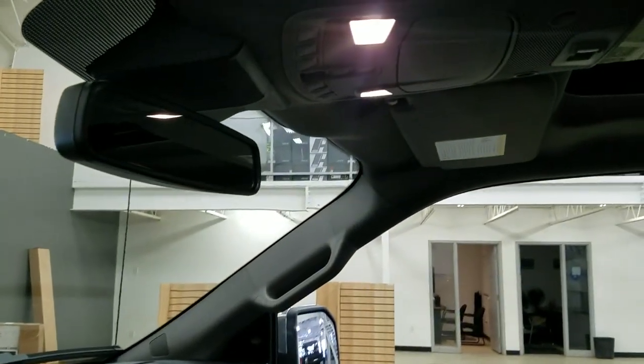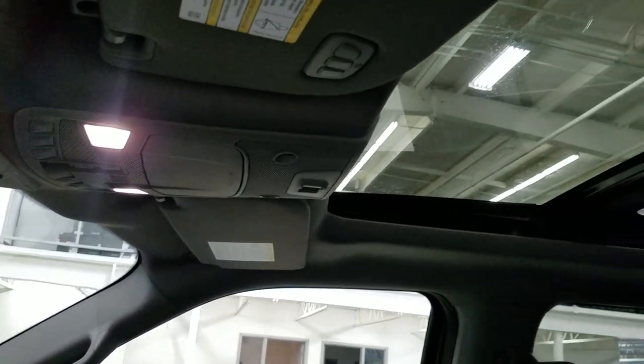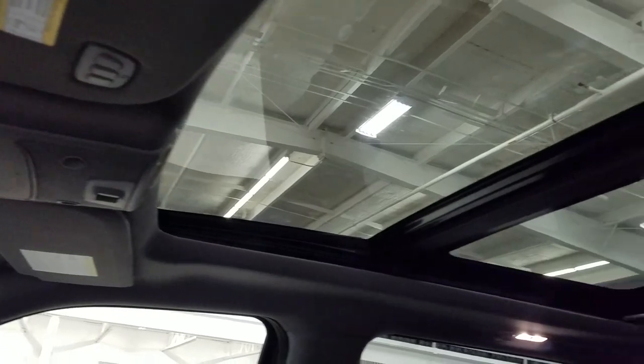Up above we have our auto-dimming mirror with the cabin lights that provide ambient lighting. We also have three garage door opener controls and our beautiful twin panel moonroof.